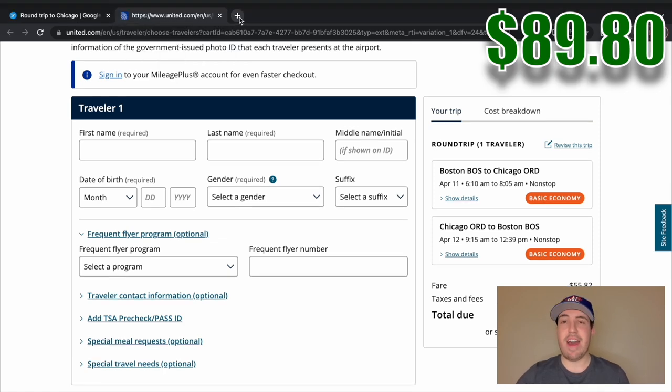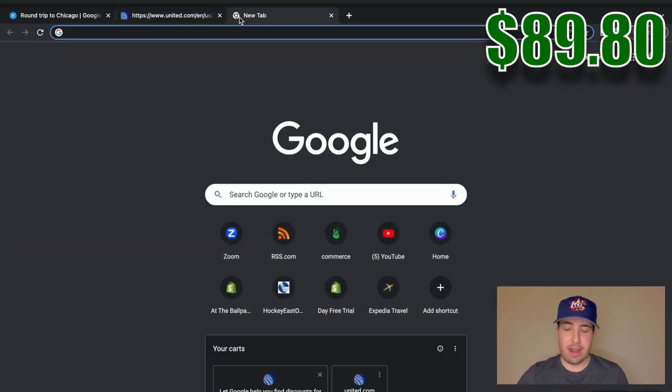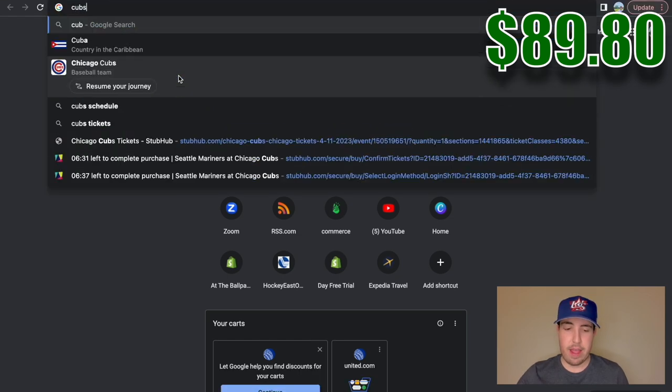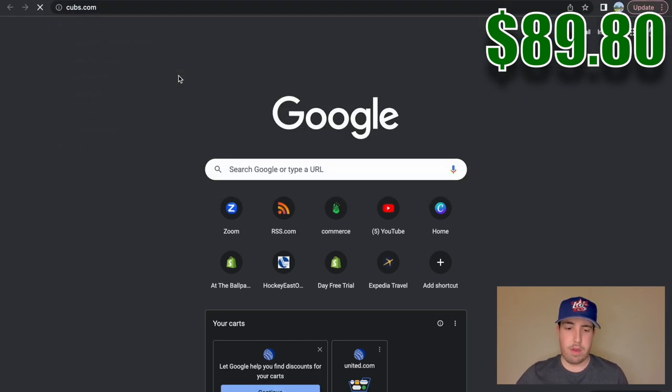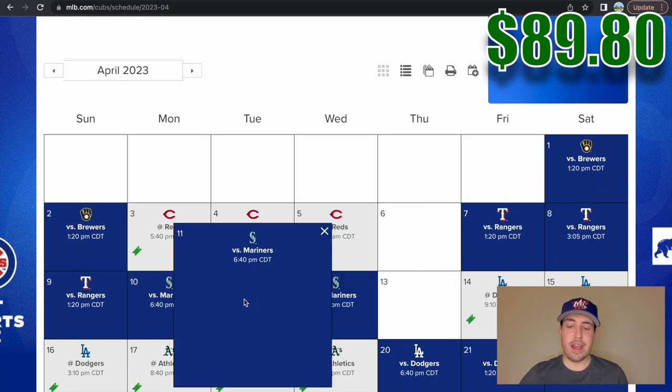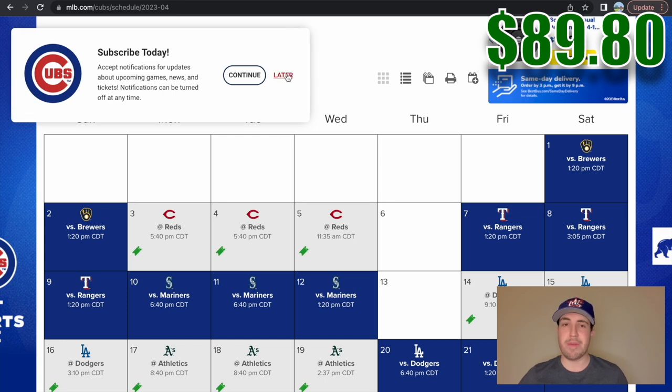Now that we have our dates, we're going to have to check the schedule of the teams that play in Chicago — the White Sox and the Cubs. They usually play offsetting schedules so there's a very good chance that one of these two teams is going to be in town on this date. Let's check the Cubs first. It looks like they have a night game on April 11th against the Mariners — that is perfect. We're going to be getting into Chicago in the morning so we'll have all day to check out some touristy things, and at night we have a game against the Mariners.